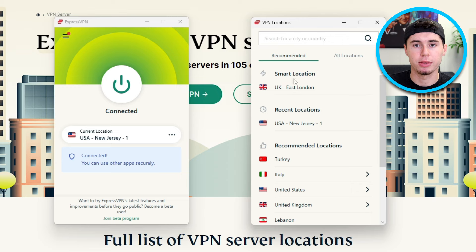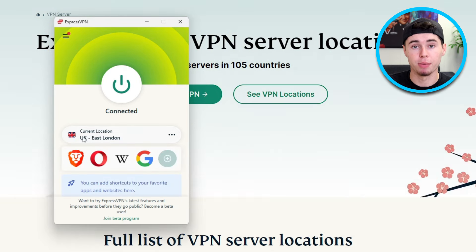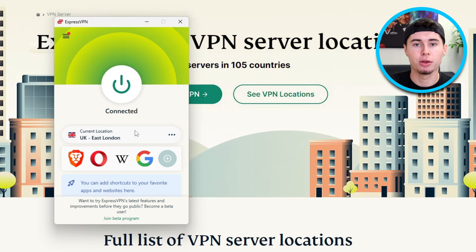If I switch to a server in London, my online location and IP address will change too. So if you were to check my IP address using any IP finder tool, you'd see that it shows the location of the server I'm connected to. This is where the magic happens. By using ExpressVPN to connect to a server in a place where using the Pirate Bay is allowed, like the UK or another country, you're adding an extra layer of protection to your online browsing.